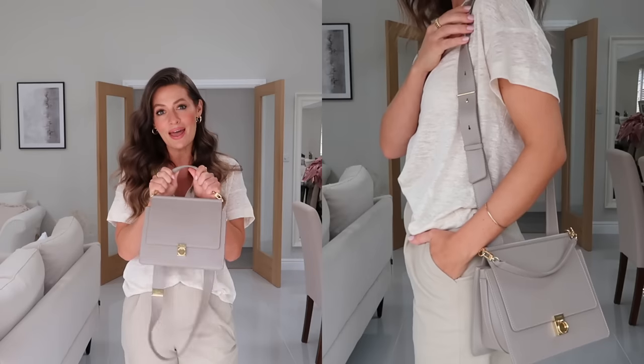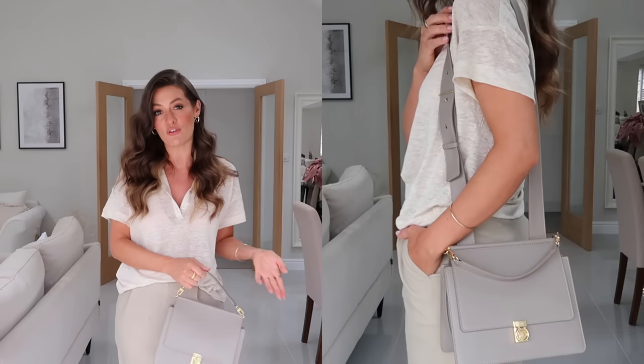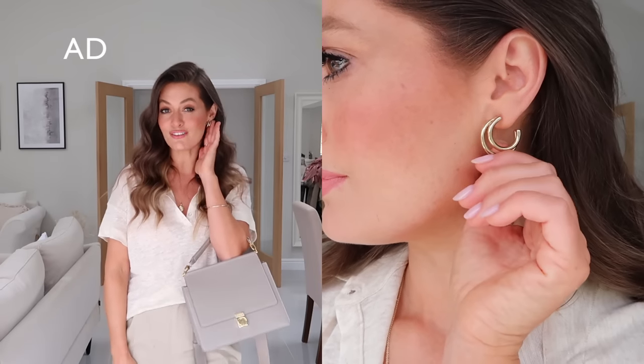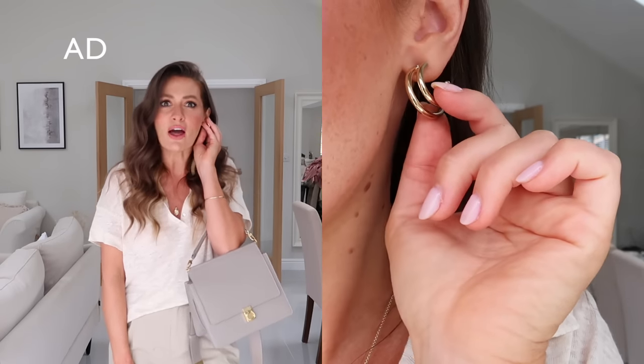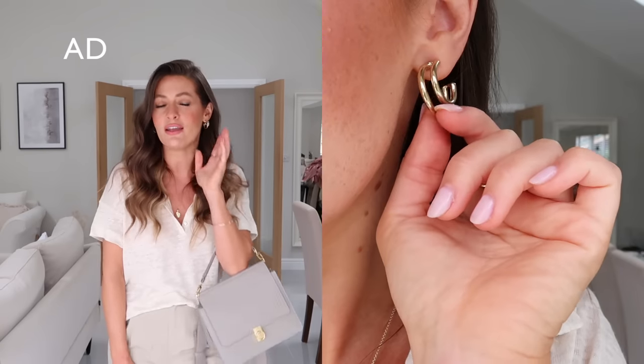My bag is from Polen and it works really well with the tones of the outfit. My earrings are from Majuri - these are a new style and I absolutely love them. They almost give the illusion of having two hoops in, and they're really light and comfortable despite being quite chunky. I'll have a discount code for Majuri in the description box below for 10% off everything, and I'm going to be styling lots of different beautiful pieces of Majuri jewellery throughout this video.